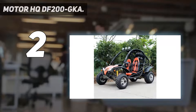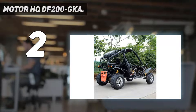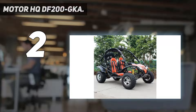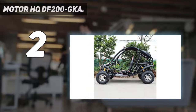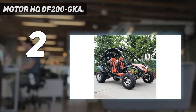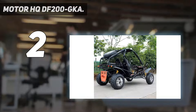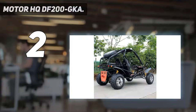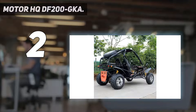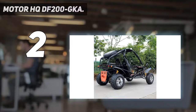Number 2 on my list: the Motor HQ DF200 GKA. The Motor HQ DF200 GKA is our premium pick in this list, as it is an extremely high-quality off-road go-kart. While it is more on the pricier side, the build quality, high-end materials, and performance justify it. This kart features a 169 cubic centimeters single-cylinder four-stroke petrol engine that achieves a max power of 7,500 rpm, capable of speeds of up to 37 miles per hour. It's also fully equipped with a belt drive and chain drive and has a 63.8-inch wheelbase, which is fairly large compared to others.